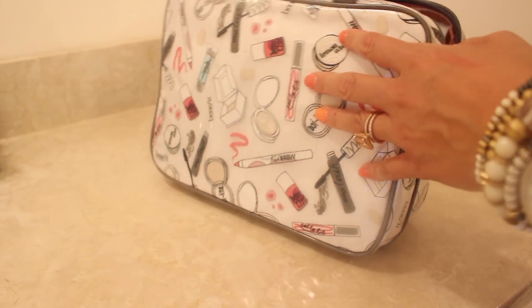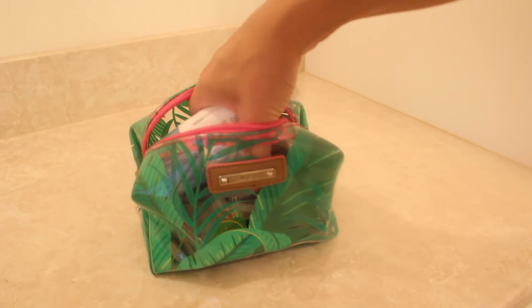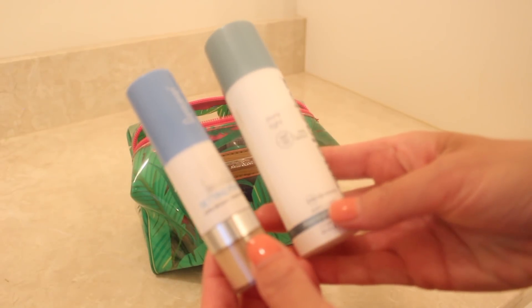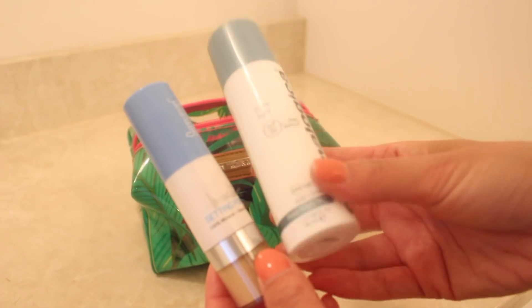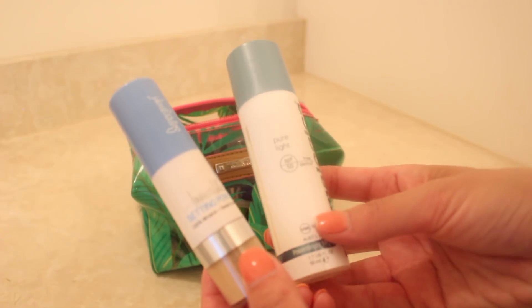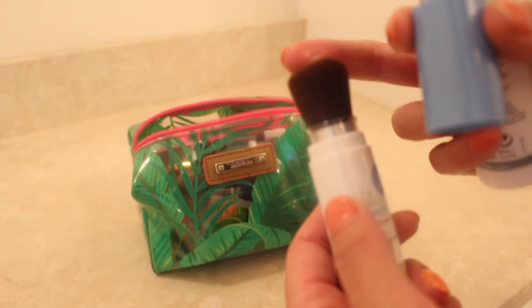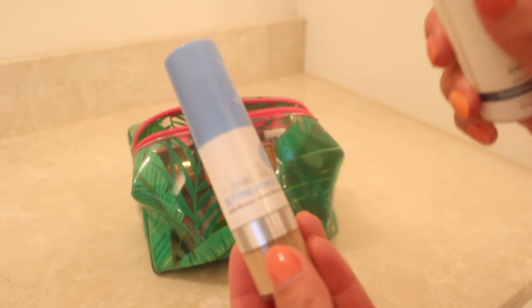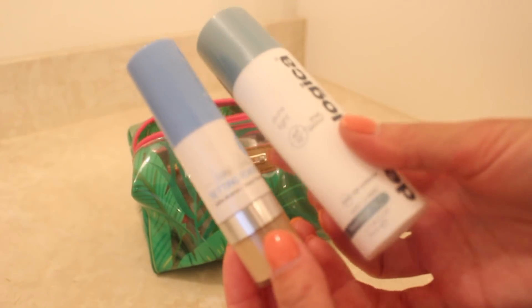That is all packed up. The only other thing I'm bringing is this L&D Poof — this is my daily SPF. I have the Dermalogica Pure Light, which is really great for melasma and hyperpigmentation, and it's SPF 50. This is an invisible powder, and I plan on carrying this with me in the park to reapply my foundation and sunscreen throughout the day without smearing my makeup.